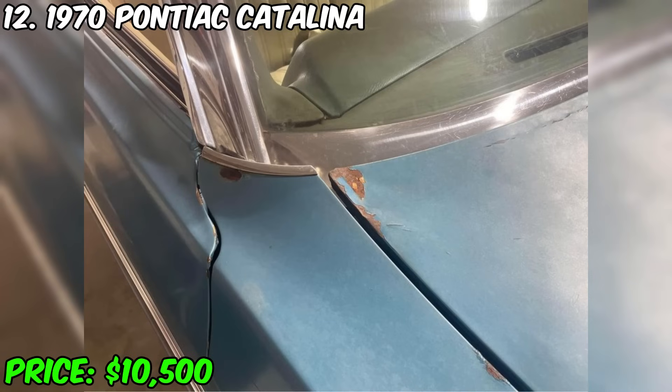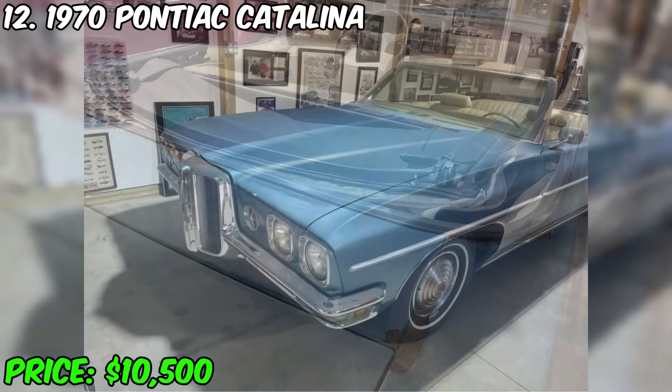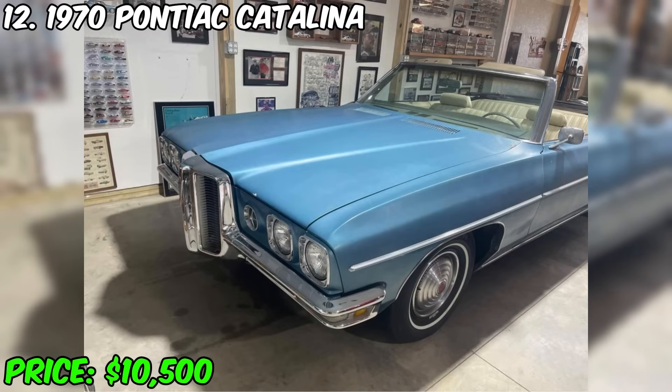This Catalina is a great car to drive. It is especially worth highlighting that only 3,800 cars were produced this year, which makes it even more unique and valuable. In addition, all the chrome parts have been replaced with new ones, which gives this car a shiny and finished look.